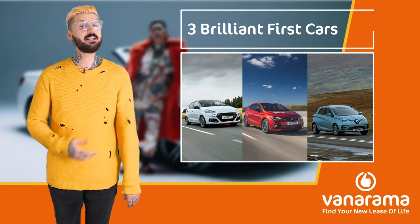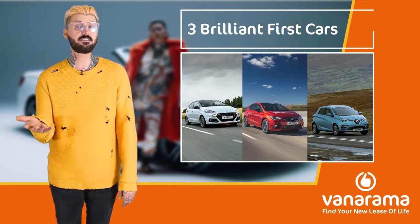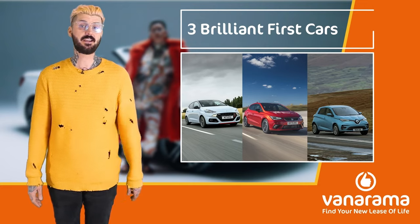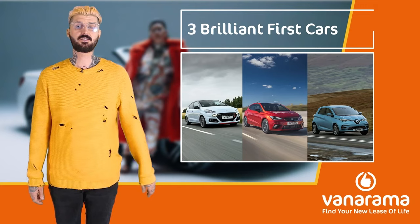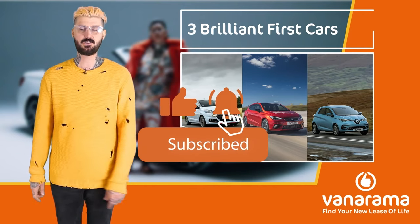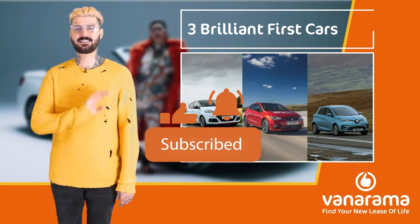Thanks for watching. Let us know in the comments if you think any other car fits the bill or if there's any other video you'd like us to do. There are already full reviews of the Ibiza and the Zoe on the channel, so check those out. And if you haven't already subscribed, please do so and like the video if you liked it. Thanks a lot, see you soon.